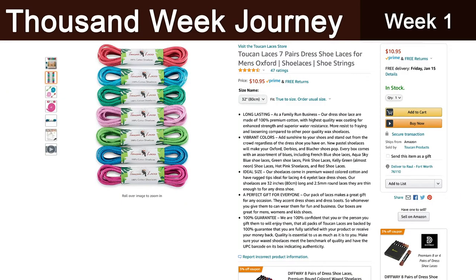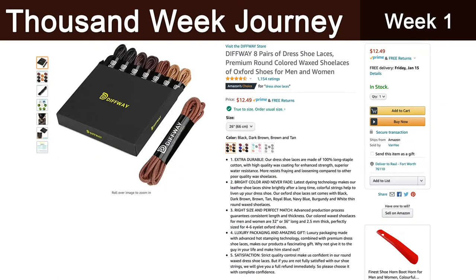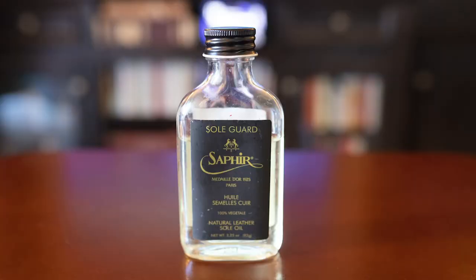I've purchased Toucan laces and Diffway laces on Amazon — both have been fine for what I do. Occasionally I'll also put Sole Guard on the bottom of leather soles to protect against water.